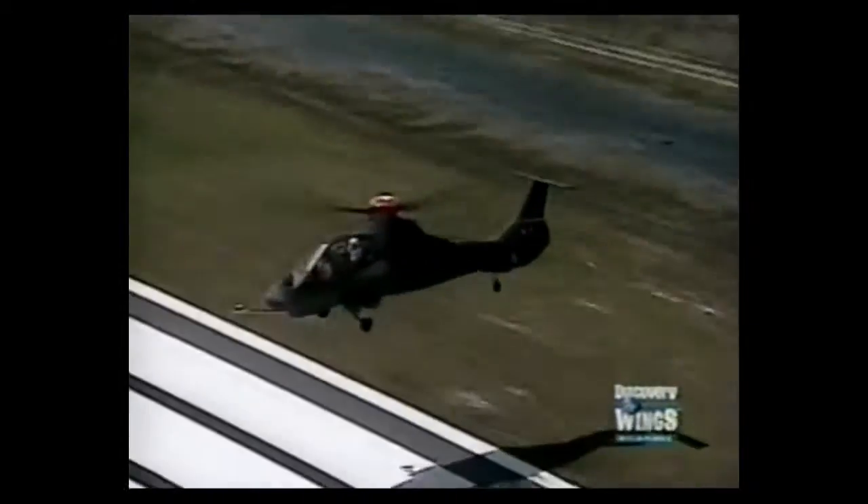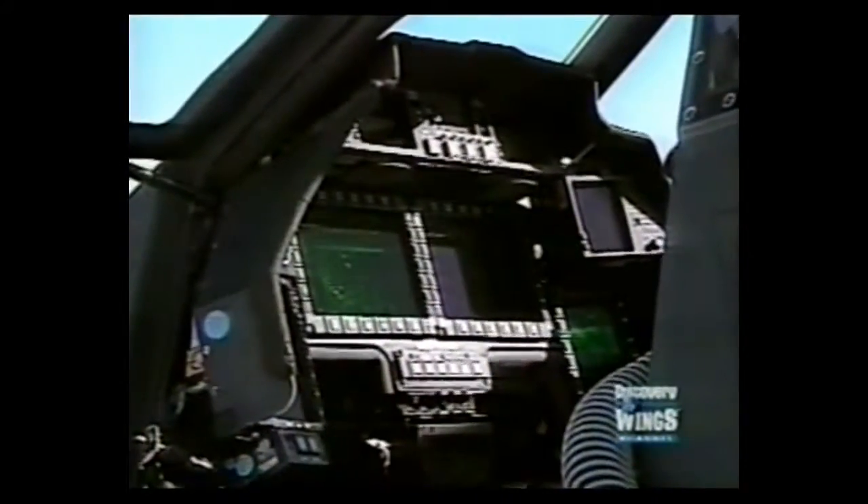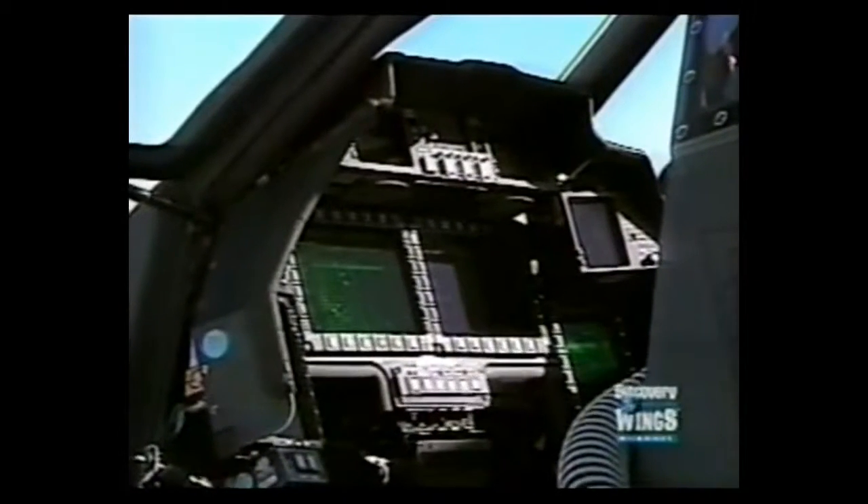Defensively, Comanche protects itself against threats with radar warning receivers, redundant systems, and shock-absorbing components. Comanche is also designed to have very excellent crash worthiness, using stroking landing gear and seats, so that if it does crash, everything possible is done to save the crew.